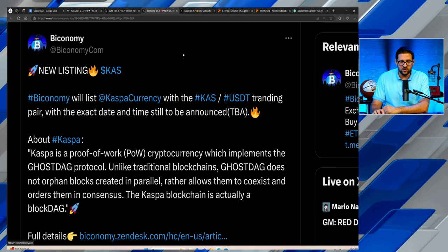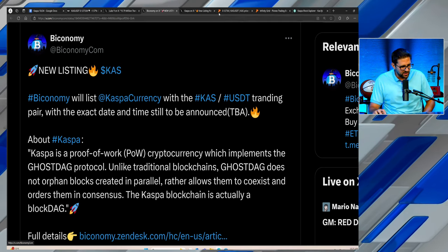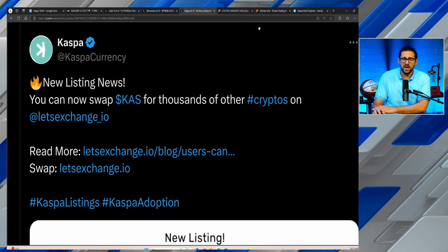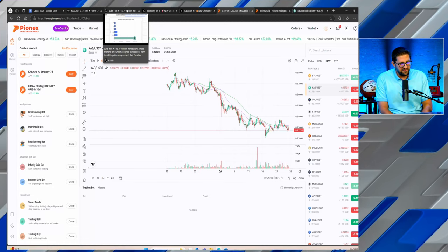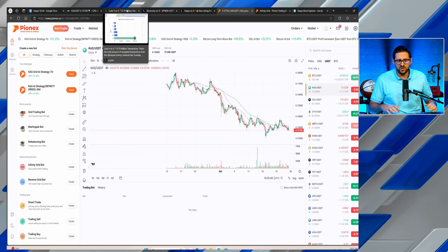There are exciting exchange listings happening. The big one coming soon is Kraken. A couple of smaller listings came through — By Economy listed Casper, as did Let's Exchange.io. But one exchange that is the only fully regulated United States cryptocurrency exchange that listed Casper is Pionex. Not only has Pionex listed Casper, but it's starting to list KRC20 tokens as well. Very soon we'll get the official listing of the Nacho token — this will be the first KRC20 token listed on a US-regulated centralized exchange, which is absolutely exciting.